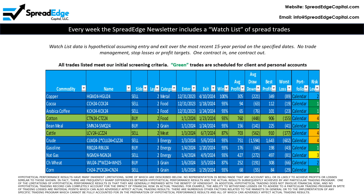The SpreadEdge newsletter includes a watch list of trades that meet our strict screening criteria. All information is hypothetical and is based on the most recent 15 years of historical data. This week there are two trades on the watch list that are planned for client and personal accounts. This video will focus on the live cattle calendar spread.